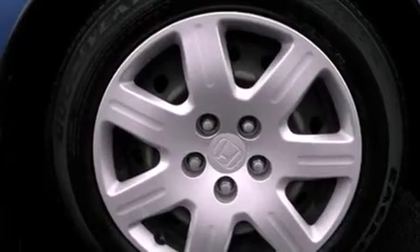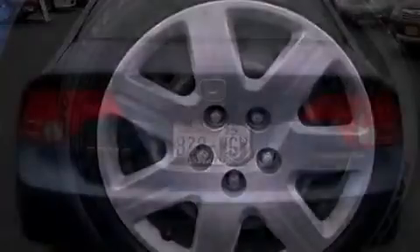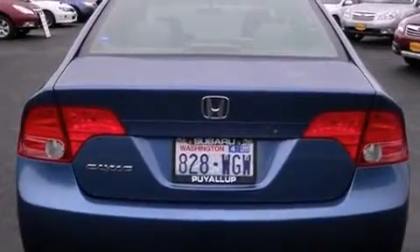Additional features include an anti-lock braking system, a passenger side airbag, rear seat childproof door locks, and cruise control.